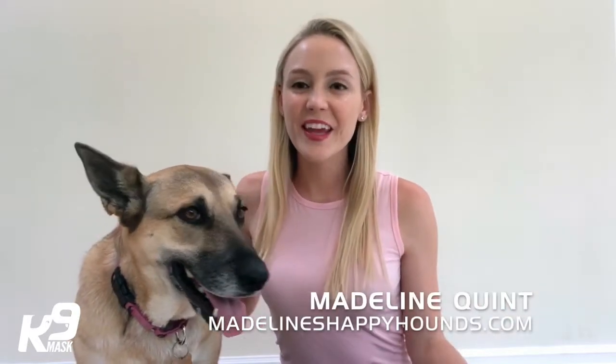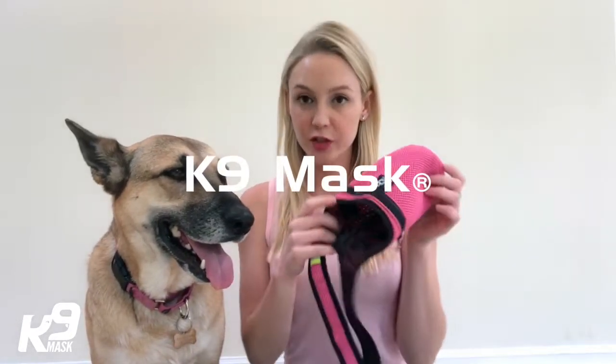Hey everybody, Madeline here with Madeline's Happy Hounds and my girl Miss Vita Mae. Today I want to talk to you about the N95 canine mask for dogs.